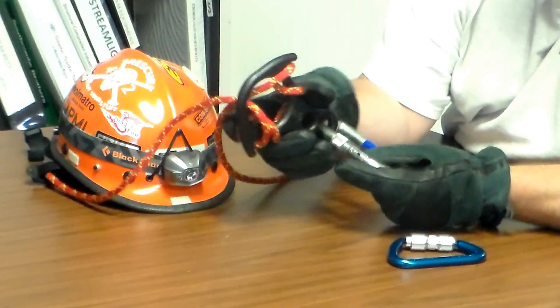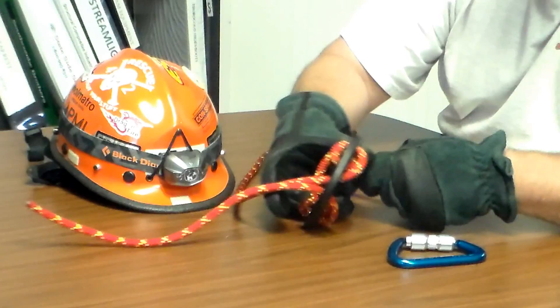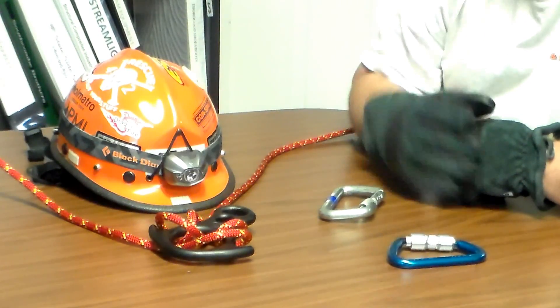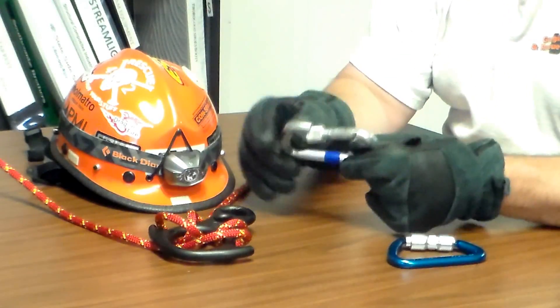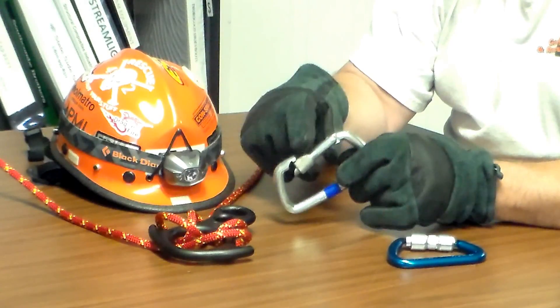As you can see now, the gate is not locked at all. As I rolled out of the window and it loaded into the device, there was enough load that it separated, and when it separated I was in a free fall. Under obscured vision, I was not able to tell the orientation of the gate in the carabiner.